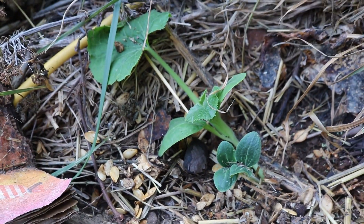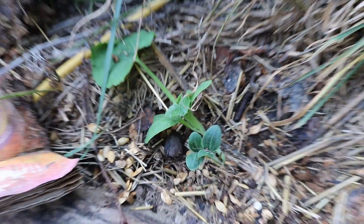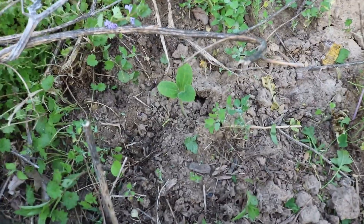Here we have some volunteer squash plants. I'm not particularly sure what variety they are, but we had some earlier and a frost got them, so I'm glad that we do have some actually coming up. We also have some growing out in the bed, so that's fun.